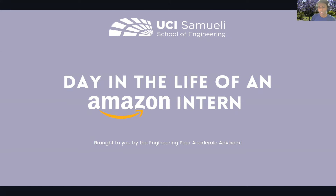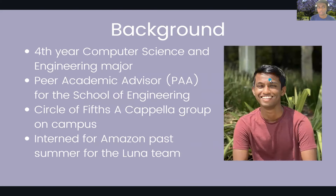Hi everyone. I'm going to be presenting on a day in the life of an Amazon intern — talking about my past summer at Amazon as an intern. I'll start with a little introduction about myself.